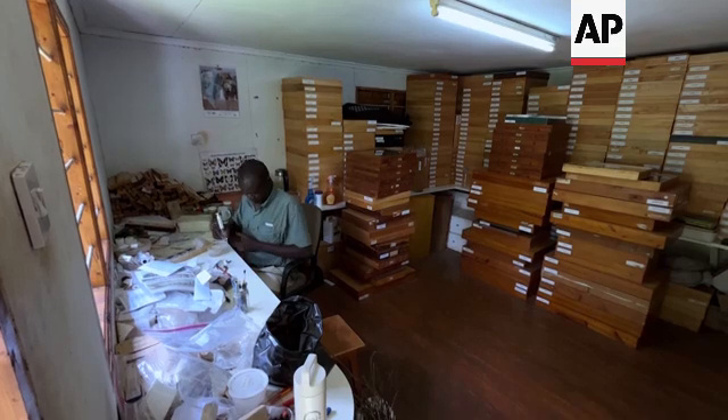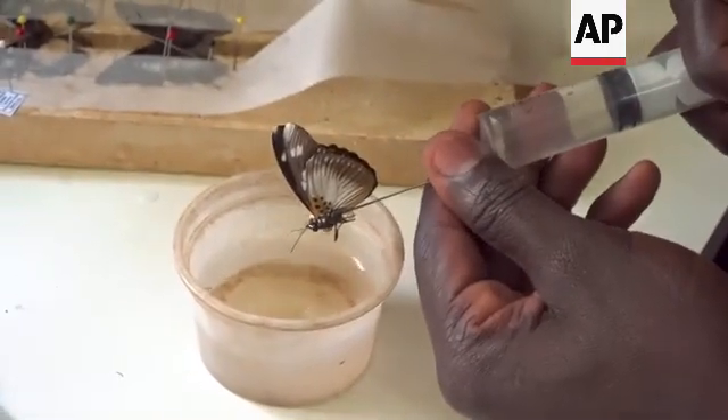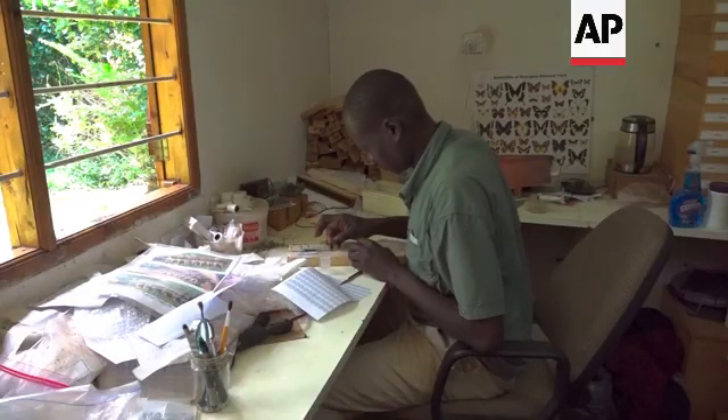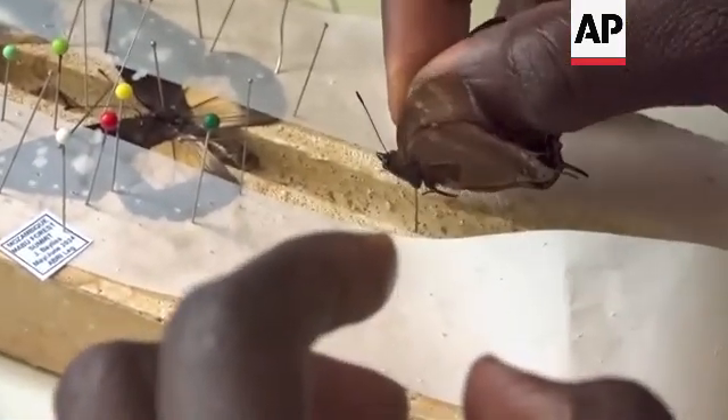We have about 95% of all the butterflies that have ever been found in Africa, including many that we have described as new to science — several hundred that have come in. For the future, the goal is to get some financial support to get the biodiversity going, and to actually find a safe home for this collection when Collins is no longer here.